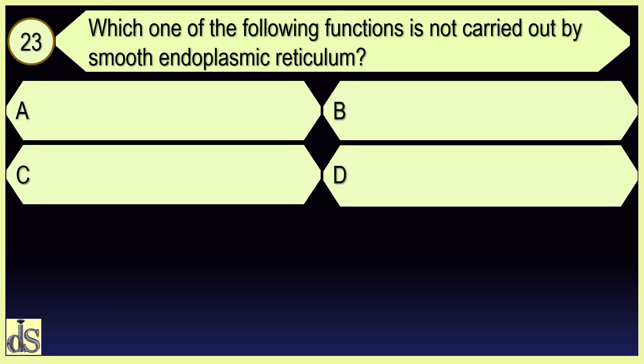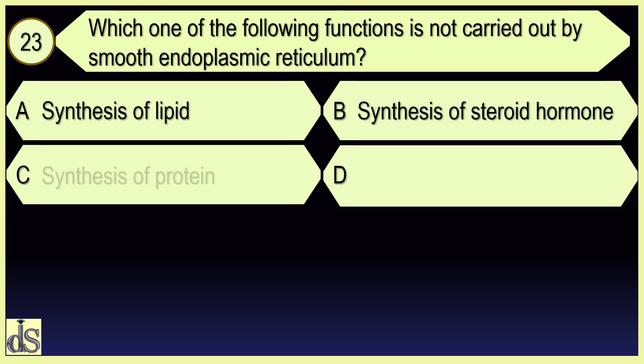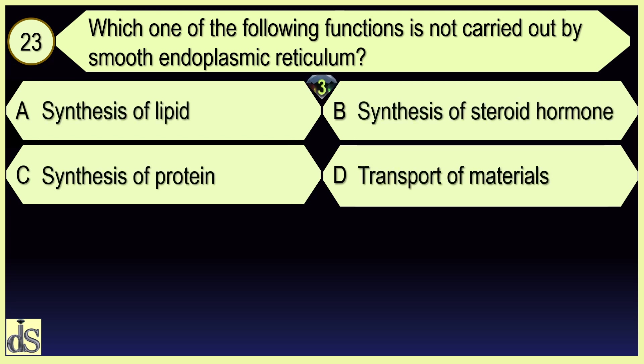Which one of the following functions is not carried out by smooth endoplasmic reticulum? Synthesis of protein.